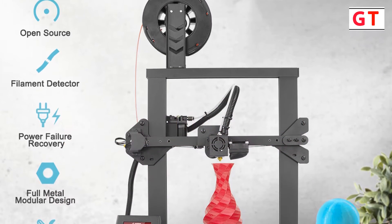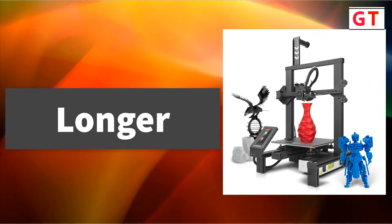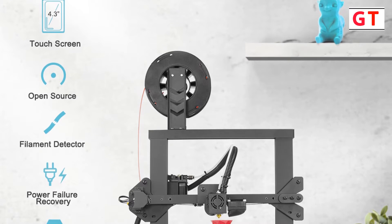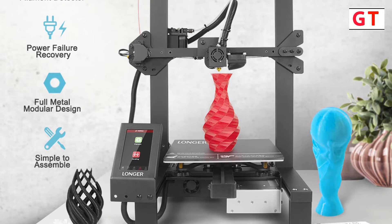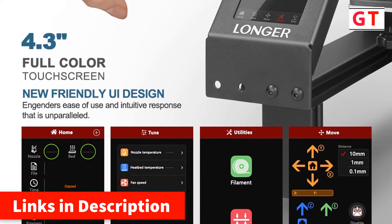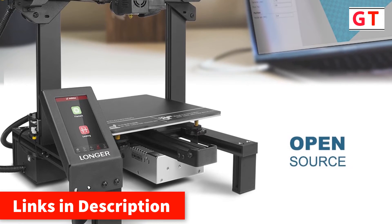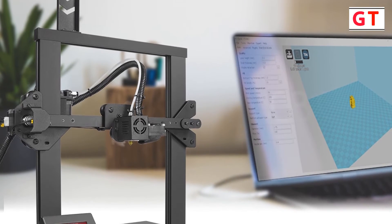First up is the Longer big size 3D printer. Brand name: Longer. It features a built-in 4.3-inch super big touch screen for better interaction with the printer — no more knobs, just touch with your fingers. Build size: 220 x 220 x 250 millimeters. Touch screen: 4.3-inch color touch screen. Printing speed: 180 millimeters per second. Slice software: Cura and Repetier Host. File format: G-code, STL. Connection: TF card or USB cable. Material: 1.75mm PLA, wood, etc. Features a friendly user interface for easy operation.